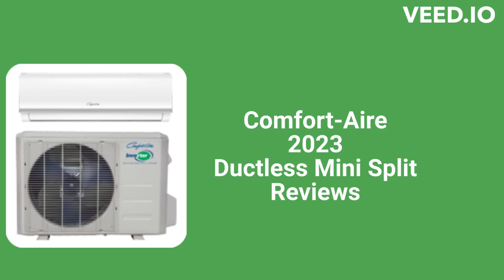This brand is from Heat Controller Inc., which is a part of Mars. The units are made in America but only sold through their dealer network in the USA and Canada.